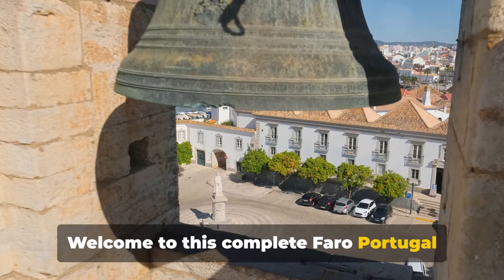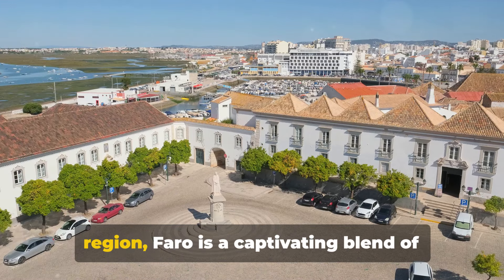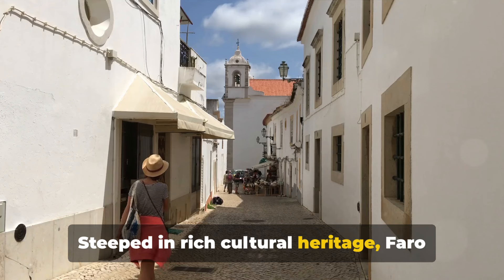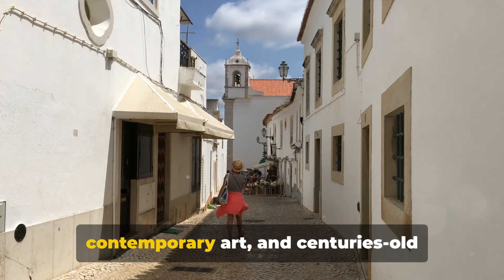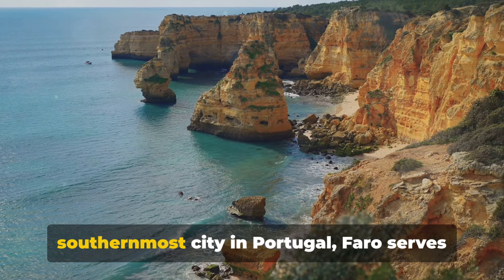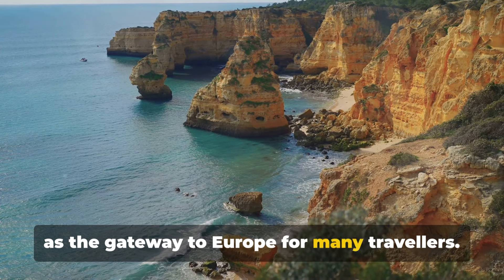Welcome to this complete Faro Portugal travel guide. Nestled in the heart of the Algarve region, Faro is a captivating blend of ancient history and modern charm. Steeped in rich cultural heritage, Faro is a city where cobblestone streets meet contemporary art and centuries-old cathedrals coexist with buzzing nightlife. With its strategic location as the southernmost city in Portugal, Faro serves as the gateway to Europe for many travellers.